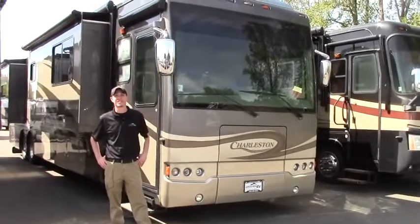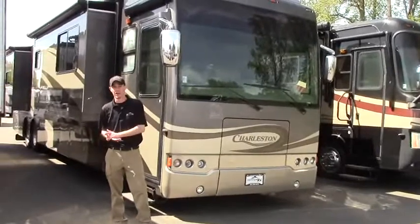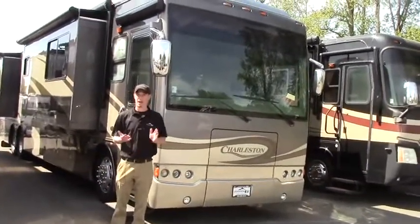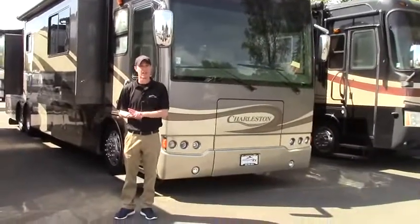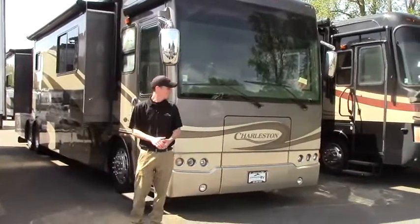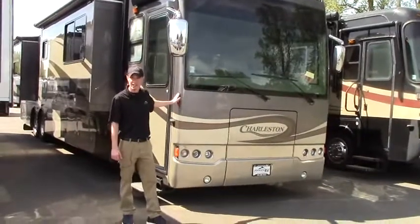Well howdy campers. It's another gorgeous day here at Johnson RV in Fife, Washington. We are the Northwest's largest premium pre-owned dealership. Our buyers look for units around the country — low miles and very gently used. Then each unit goes into a reconditioning process to bring them as close to new as physically possible. Behind me is a perfect example of that, and holy moly, this thing is a monster.